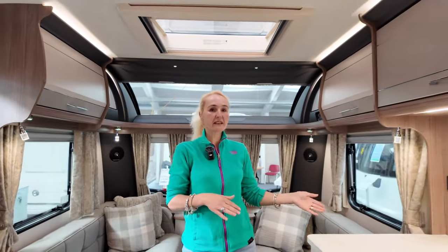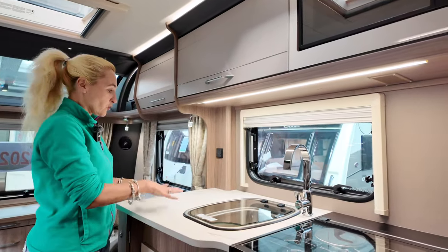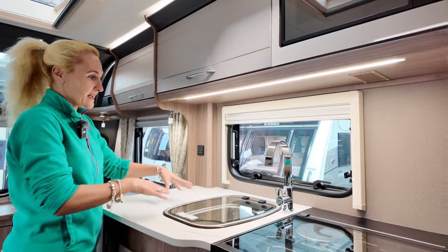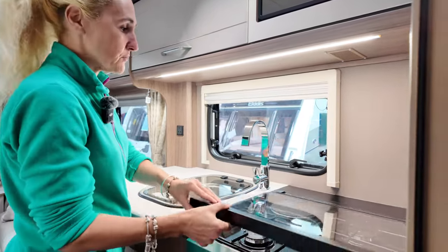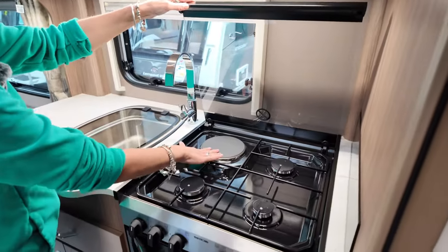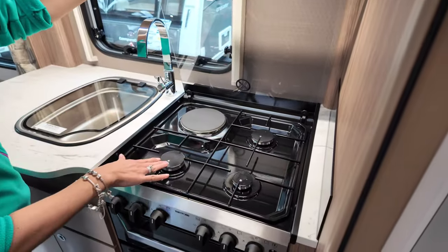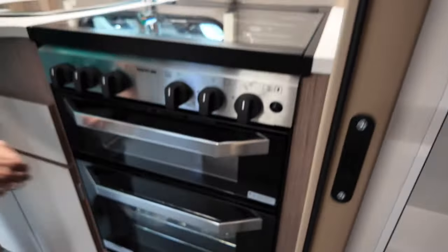Venturing into the kitchen, we've got a side flap, a plug socket, a good amount of worktop space, a nice size sink, and then our Thetford appliance. What I do like — and I'd expect it for £32,000 — is we've got an electric hot plate and three gas burners, so that's great whether you're on or off grid. We've then got the grill and the oven.